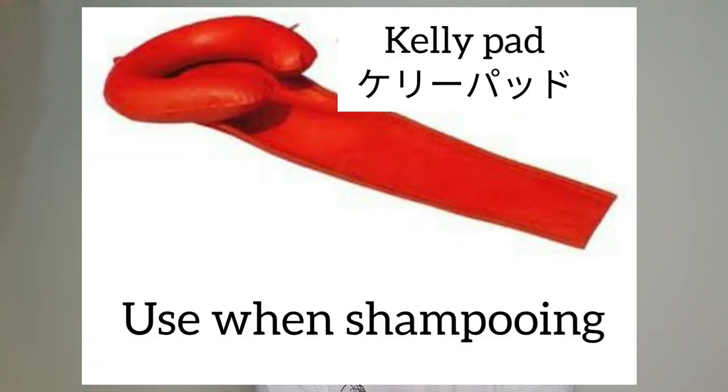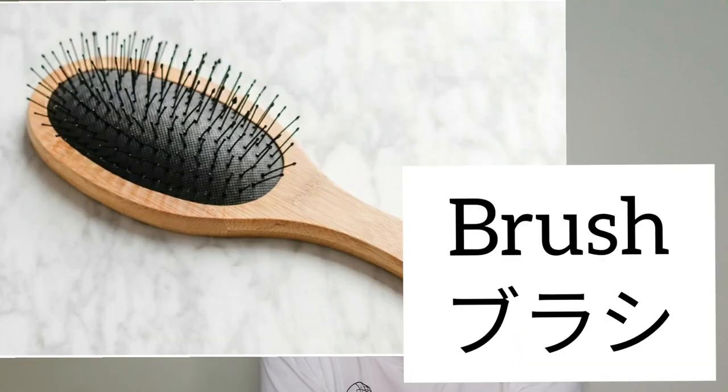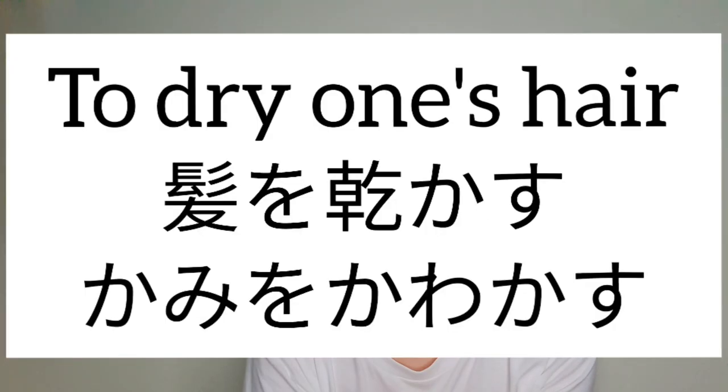Next we have the kelly pad — in Japanese, kelly pad do. To do the hair is setto suru. For brush we have burashi, hair dryer is doraiya, and comb is kushi. To dry one's hair you say kamiyo kawakasu, or in polite form, kamiyo kawakashimasu ne.